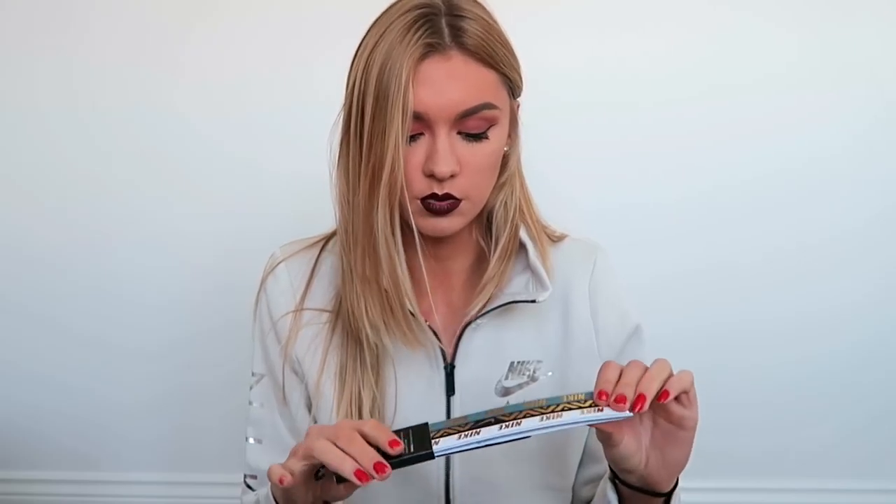Also from Nike I got this set of three headbands. I don't own very many headbands, but I've been watching a lot of fitness bloggers and YouTubers recently and they always have a good set. I loved the combination of green, white, and black with the gold foil branding on them. These were £14 reduced to about £6.